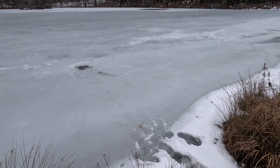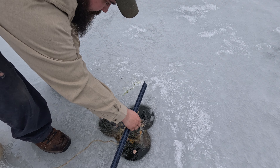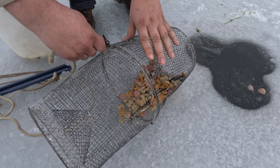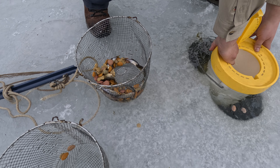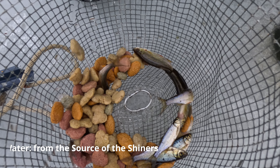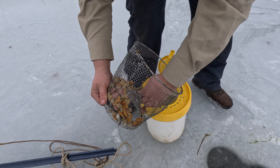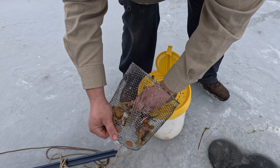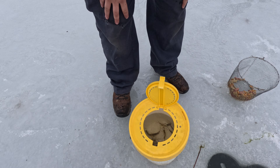All right, let's see what we got. I see one — nice! These are perfect size. That's actually really not bad; I've never trapped this pond before and we got almost a dozen.